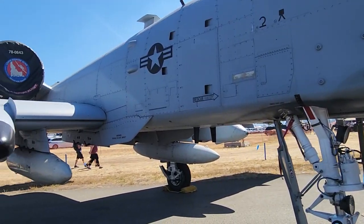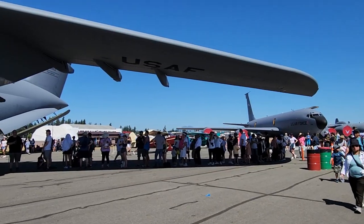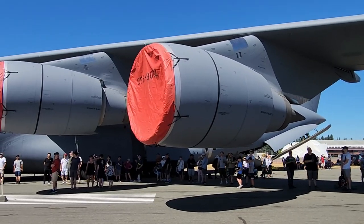This is the next day of Abbotsford International Air Show. The first aircraft is a truck. The second aircraft is a helicopter.